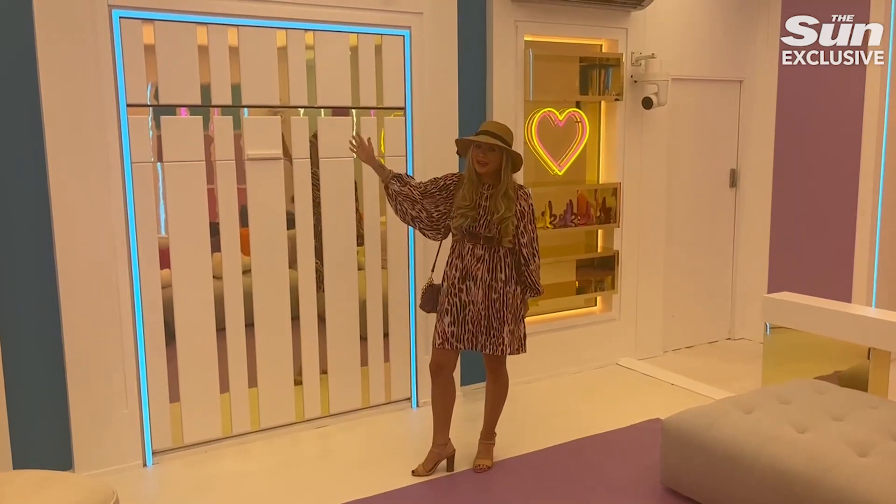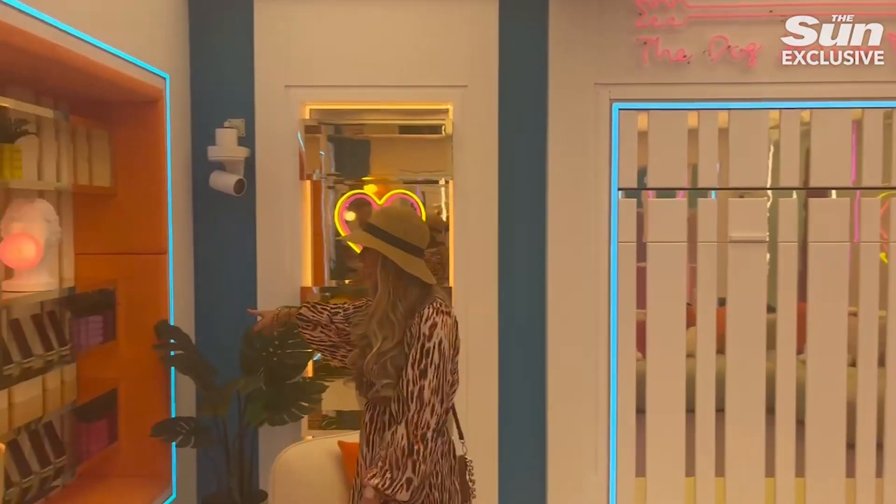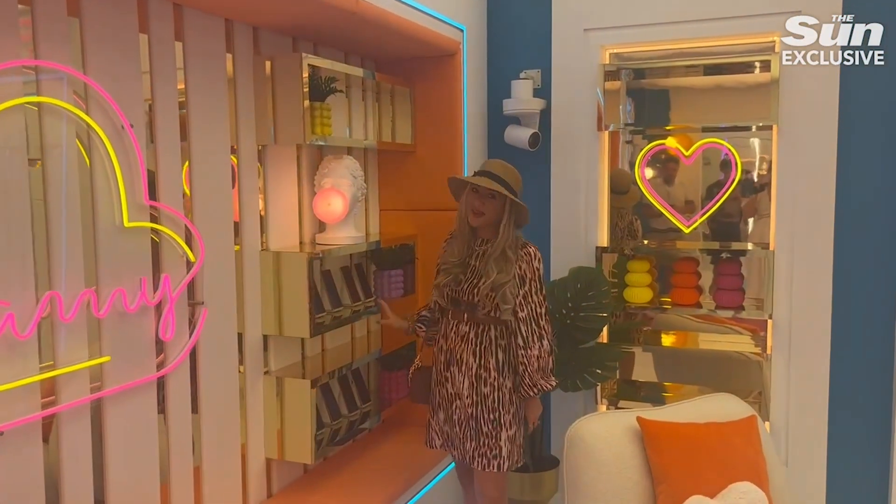Over here we have the iconic silk house, which is incredible. We've got a very spacious lounge, and if you come over here, we've got all of the Islander stones for this series.